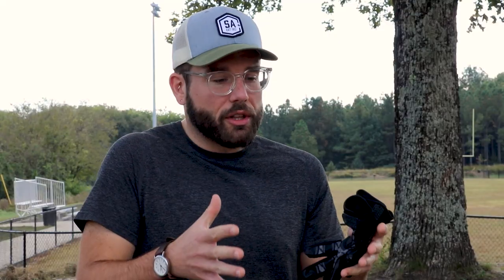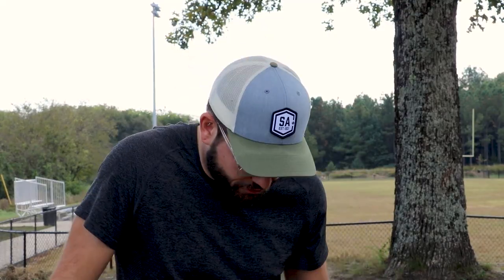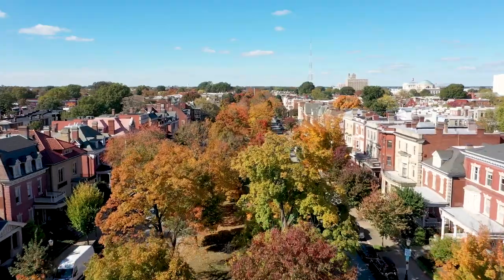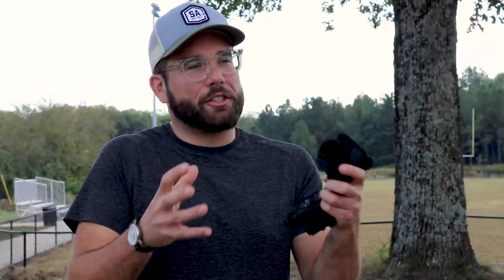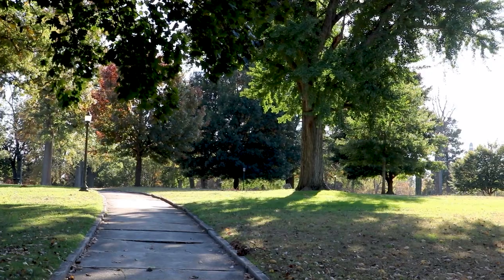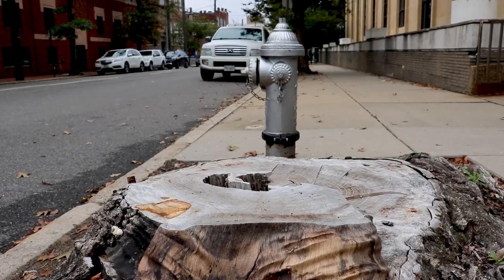Urban heat is driven by the actual underlying land use — what's underneath your feet. Is it hard, dark surfaces or more natural green space? It's the balance between human-built surfaces and the natural environment that gives rise to these big temperature differences.